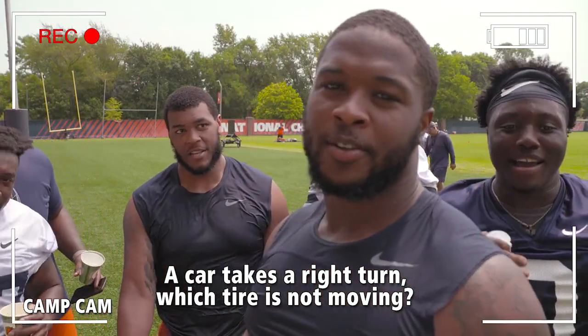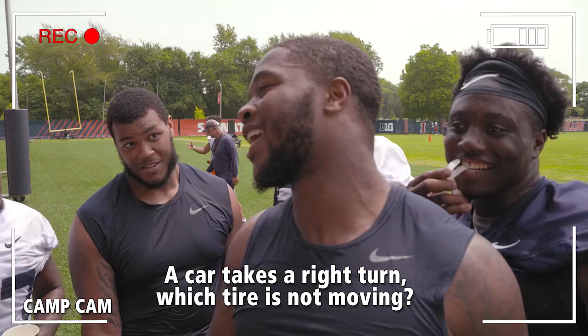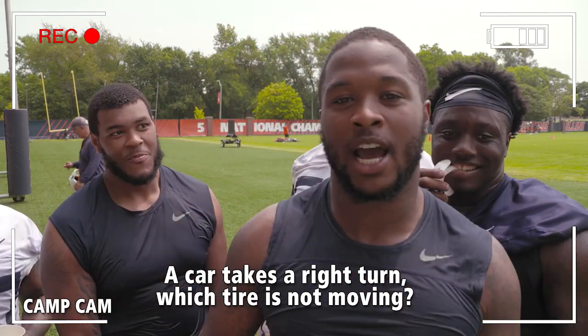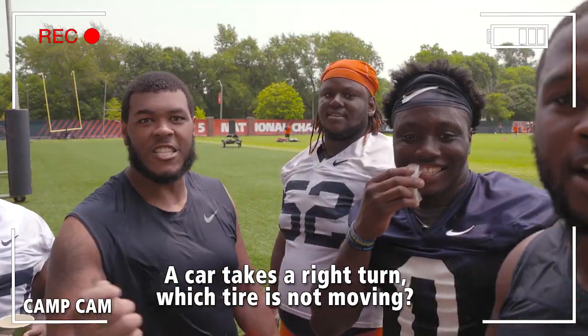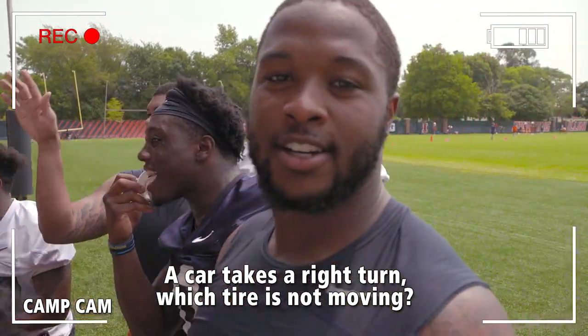Check this out. Let me tell you what you got here. If you got a Hummer — you know the Hummers, they got the tires on the back, right? Yeah. That one's not moving. That one not moving right there. It's the spare tire. It don't matter.